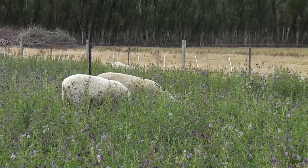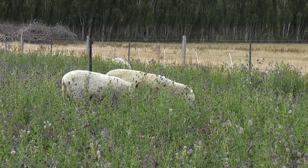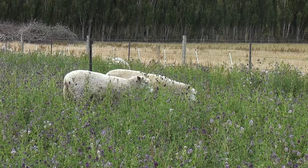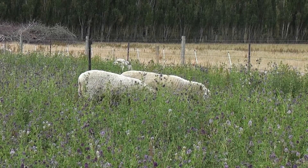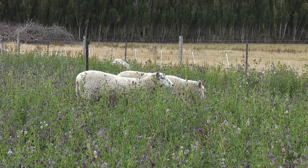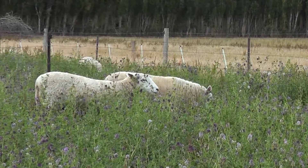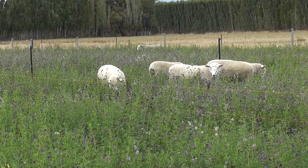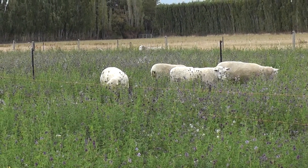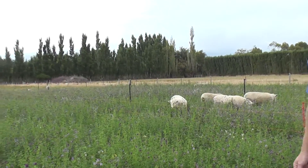We've also got a paddock ahead of them that is ready to be grazed. At this stage they've still got about three weeks of grazing ahead of them, which will get them through the worst part of the summer and into February. Hopefully in that next three-week period we'll get some rainfall, which will allow the other Lucerne paddocks to recover. So if we call the paddock the animals are currently grazing paddock one, this is paddock two — the next paddock they're going to come in and graze.